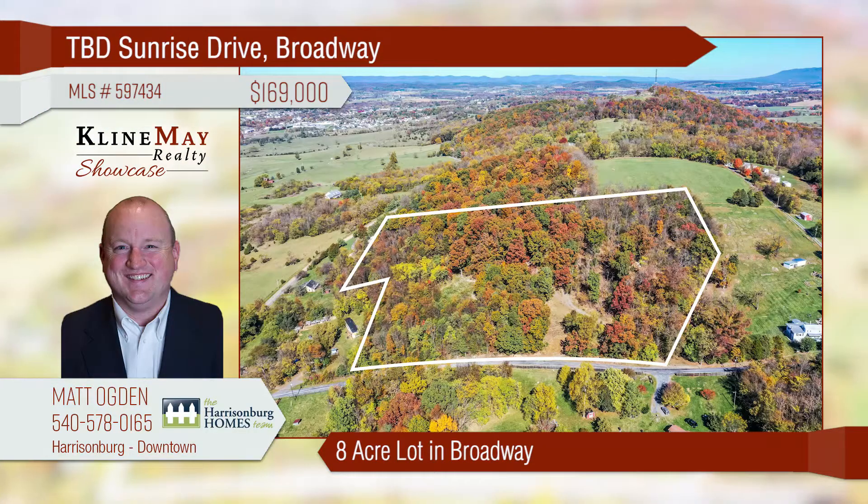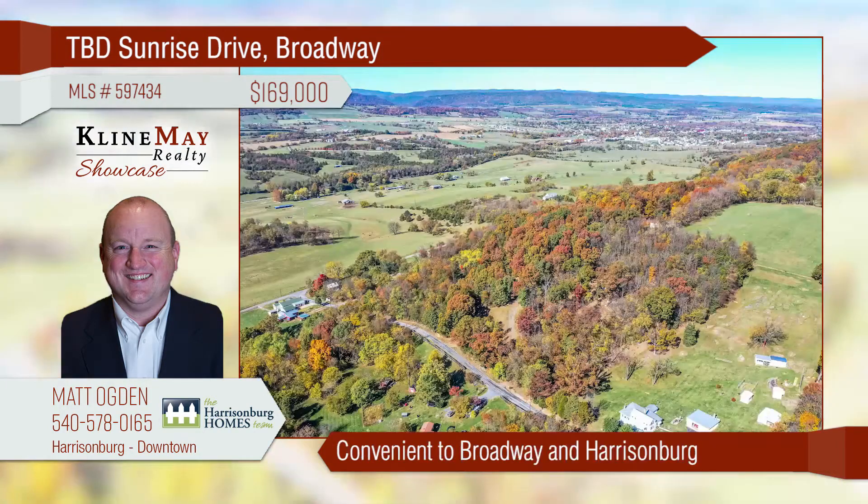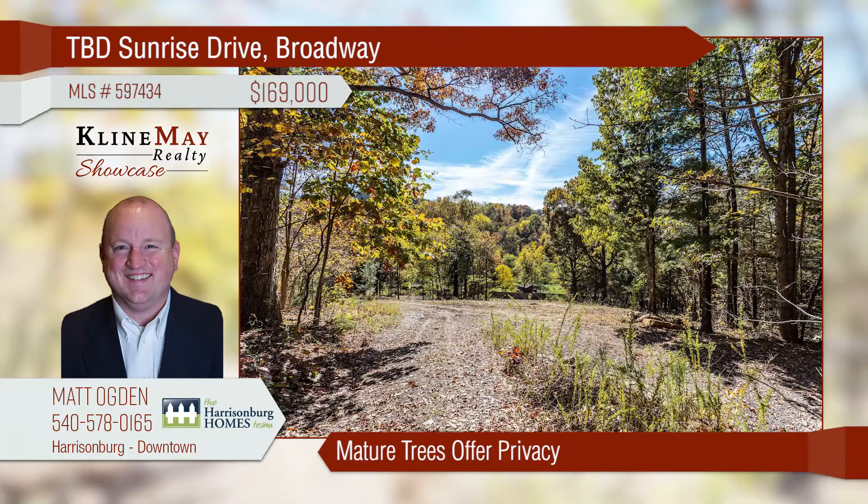This mostly wooded, eight-acre lot offers numerous opportunities for a home site to take advantage of the stunning western views. The mature trees will provide a level of unexpected privacy, given the proximity to the conveniences of Broadway and Harrisonburg. Take the first step towards your dream home today.